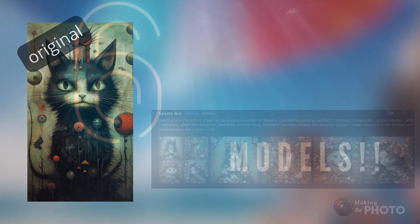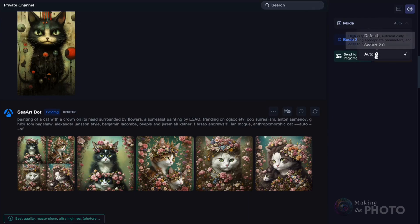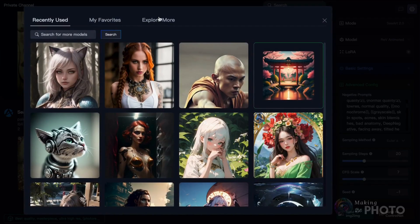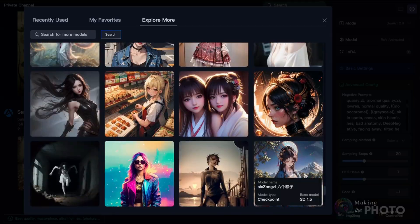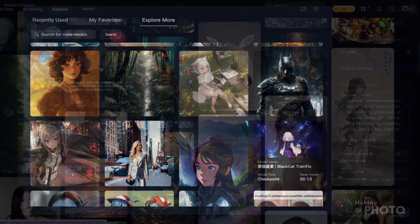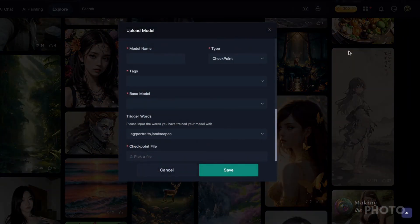Seaart isn't just one style of AI image — creators upload their own models and looks, dozens of them, and you can use these models to create. Some models are better at creating characters and people, others focus on a particular style. Move from auto to Seaart or default mode and advanced options open up, including models. Choose more and you'll see what I mean. Whatever you like to create, there's probably a specialized model here just for you. And if you've got a model of your own, it's easy to share it by going back to the Seaart homepage and uploading it.